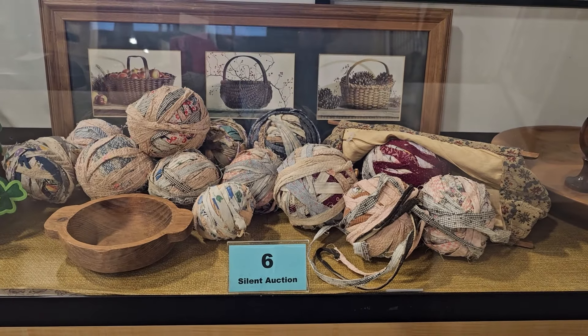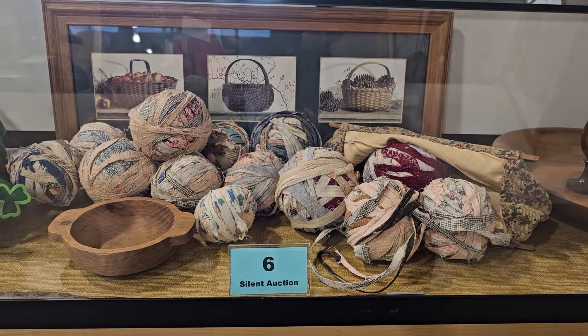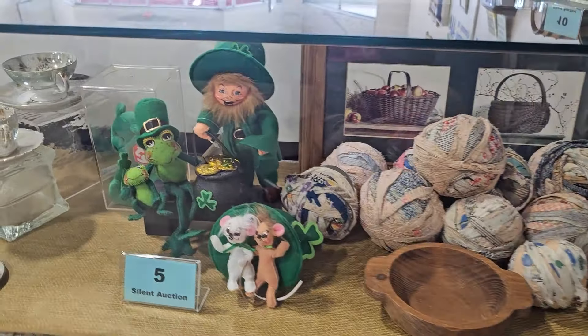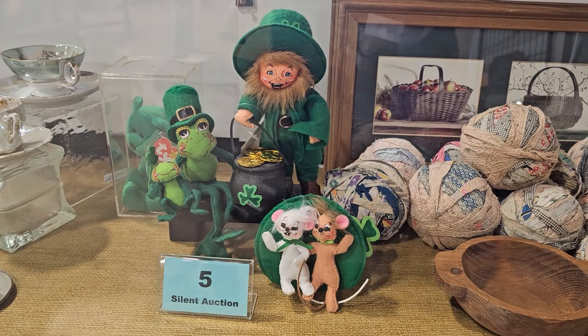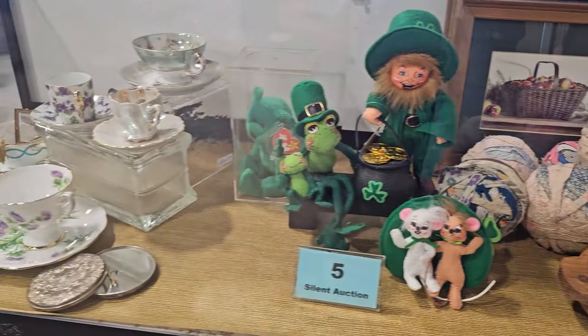Number six is a home sweet home collection and they've got some more of those rag balls in there. Number five is a St. Patrick's Day collection — those are some Annalee dolls and I think there's a tie-dye beanie baby in there.